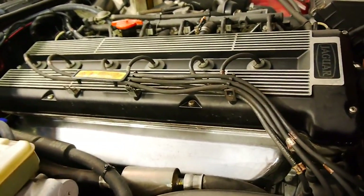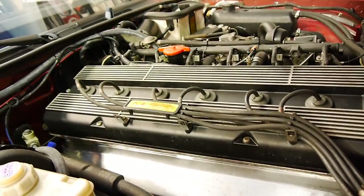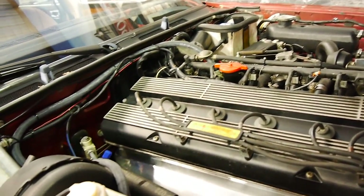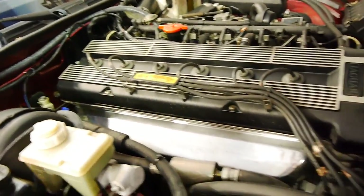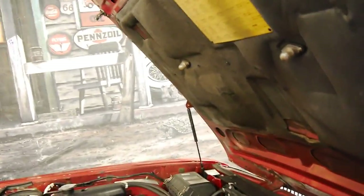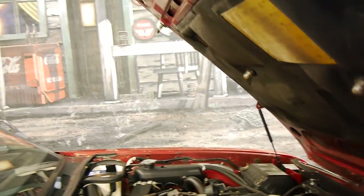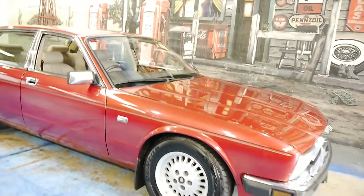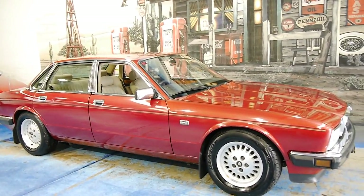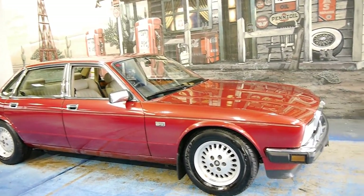Look at that — it's nice and shiny metal. Generally speaking it really does look very good. If you've been looking for a Sovereign from this era, I think you should definitely come and have a look at this car. It's getting harder and harder to find cars from the late '80s in this sort of condition.